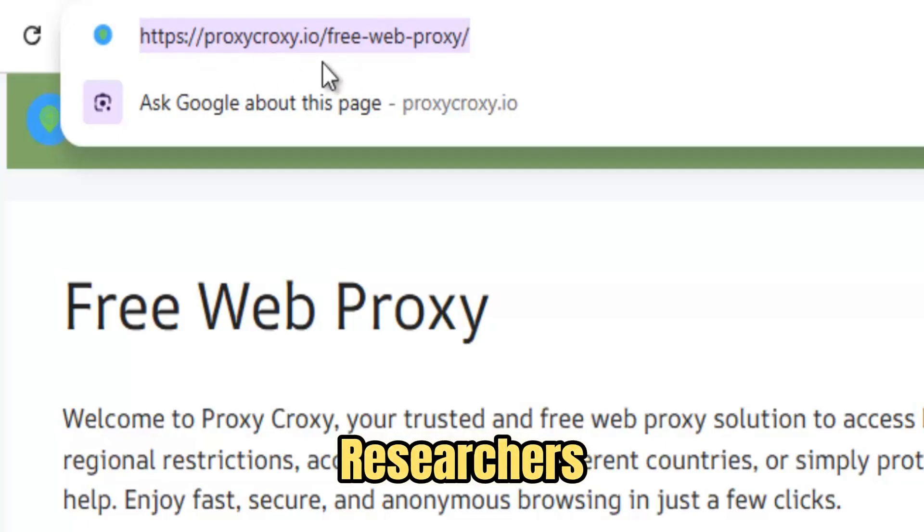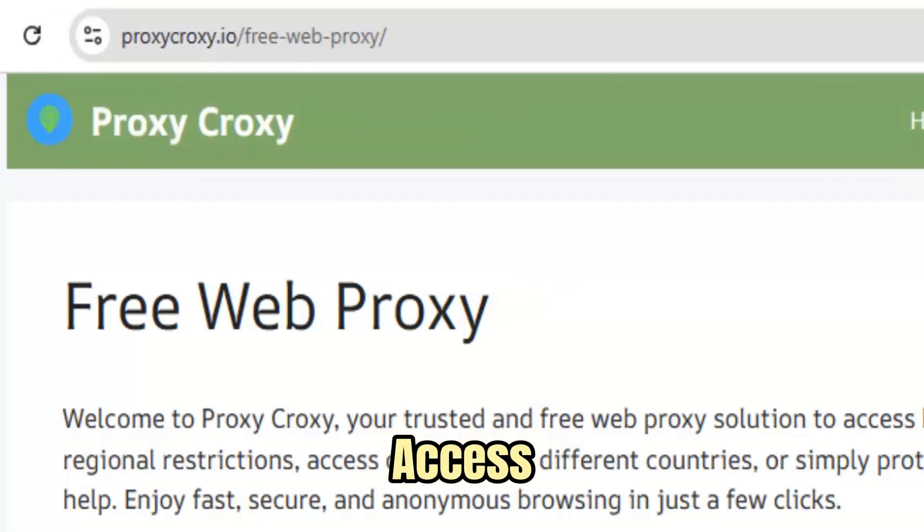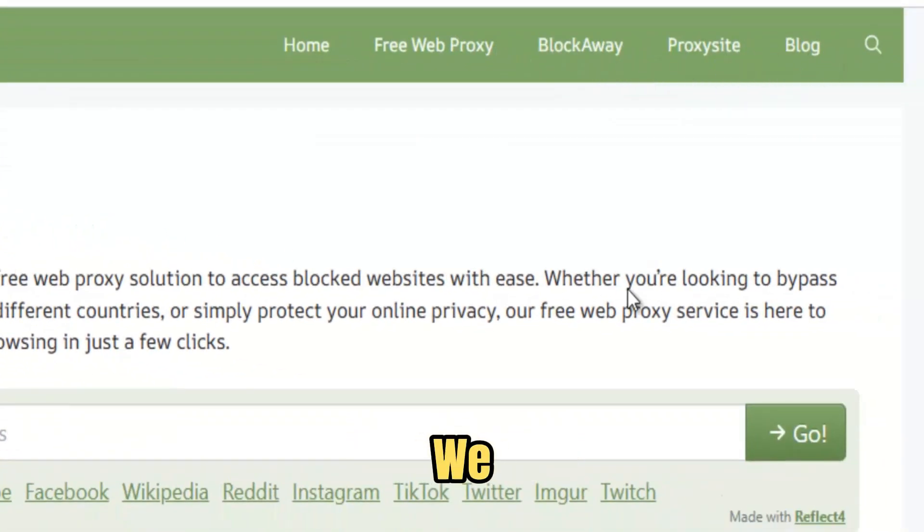Built for students, researchers, journalists, and dreamers, it restores what the modern web has taken away: freedom, privacy, and access without permission. FreeWe Proxy isn't just another tool — it's a movement.